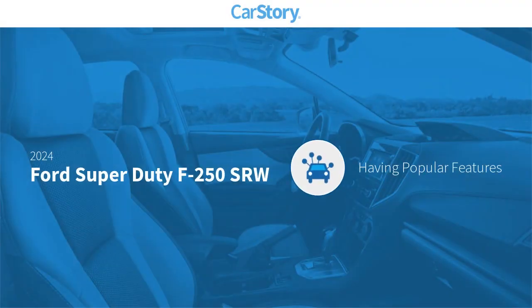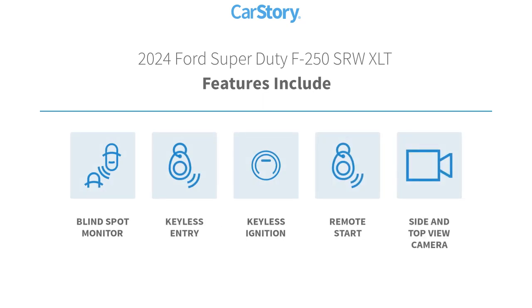Car Story research indicates this vehicle as having valuable features in high demand. Features also include blind spot monitor, keyless entry, keyless ignition, and remote start.